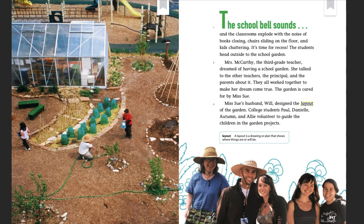The garden is cared for by Ms. Sue. Ms. Sue's husband, Will, designed the layout of the garden. College students Paul, Danielle, Autumn, and Allie volunteer to guide the children in the garden projects.